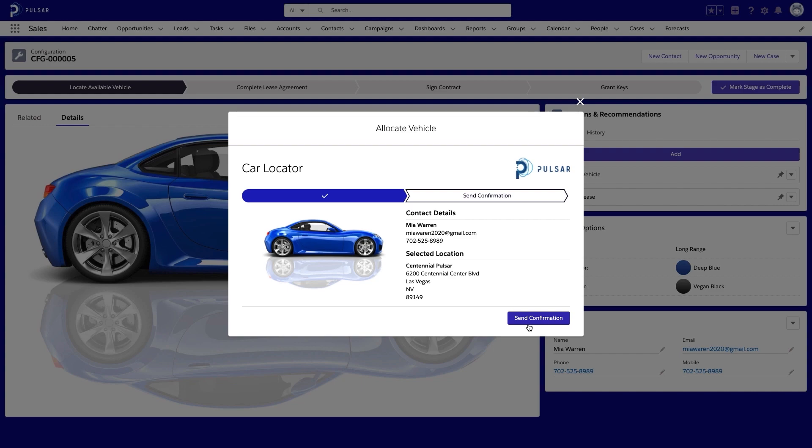When we click Send Confirmation, the Lightning Web Component is going to call out to a Salesforce function. This function is going to do all of the heavy lifting for us. It's going to generate a unique QR code that we can use to provide a touchless experience at the dealership, then upload that to an image hosting service, and lastly email the customer to let them know that their car is ready. That email will contain the QR code that was just generated and the details of their exact car configuration.